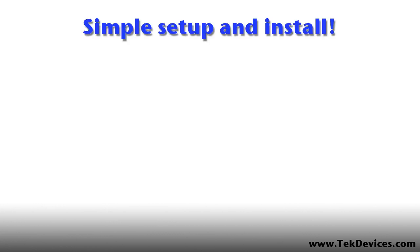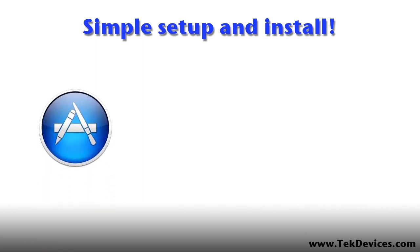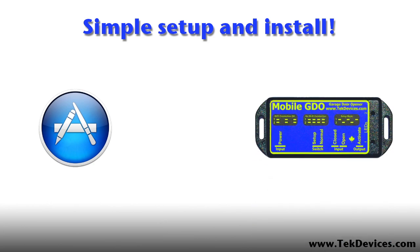Setting up your Mobile GDO is as quick and simple as: 1. Downloading the Mobile GDO app and following the in-app videos and notes. 2. Installing the hardware by following how-to videos and instructions available on our website. It is as simple as wiring a household switch.